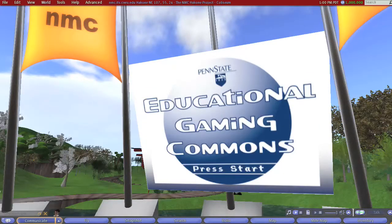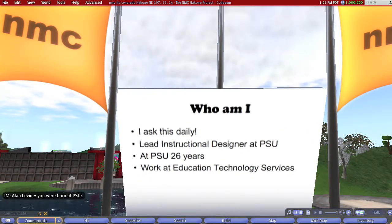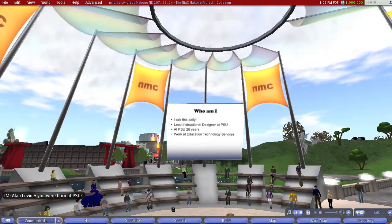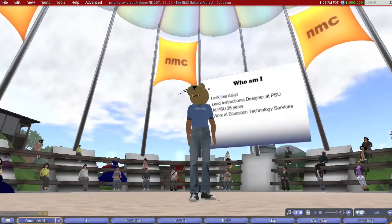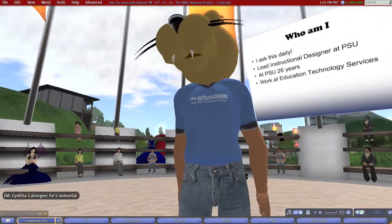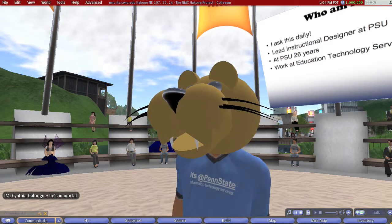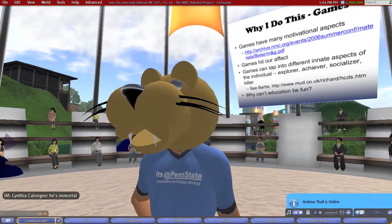I'll start by talking a little bit about who I am so you can know where I'm coming from. I ask who I am daily because it seems to change all the time. But the one title that's stuck for many years now has been Lead Instructional Designer at Penn State University. I've been here 26 years, and I work at Education Technology Services, a unit within Teaching and Learning with Technology, which is in turn a division of Information Technology Services. We have 23 or 24 campuses geographically dispersed throughout Penn State. I'm at the University Park campus, which some people would call the main campus. It has about 42,000 students and is pretty much smack dab in the middle of the state.